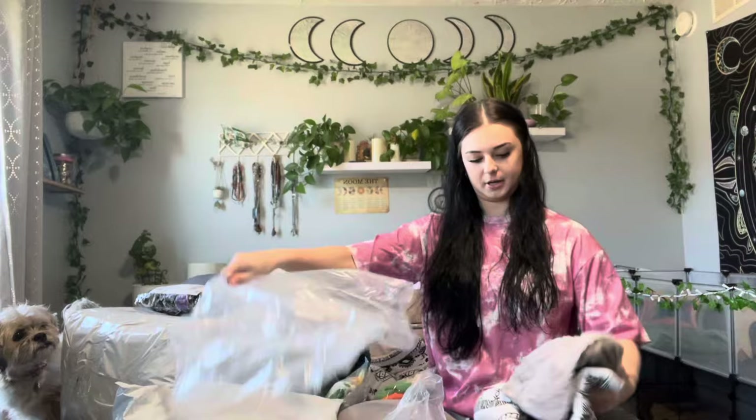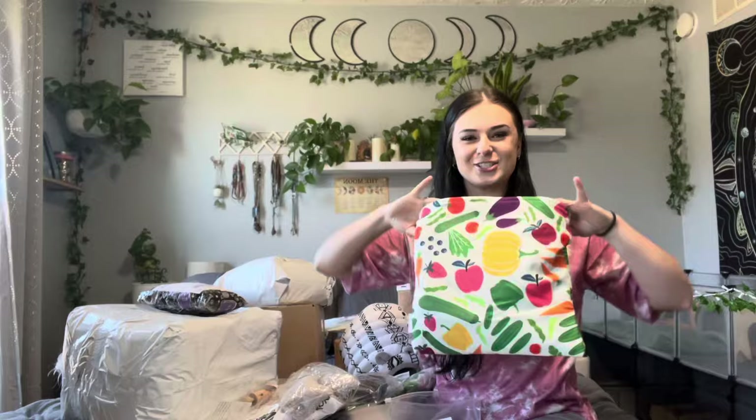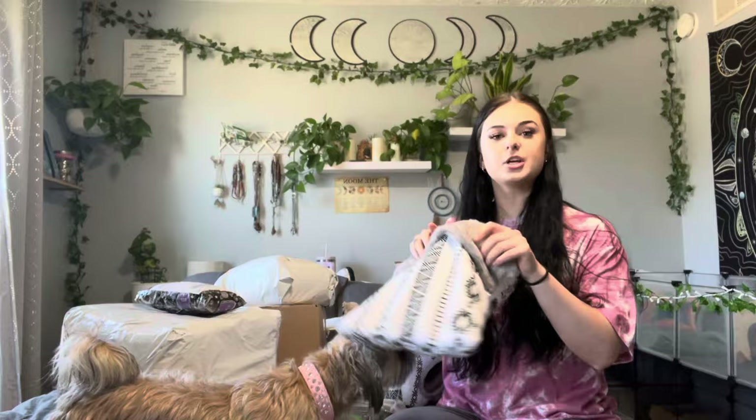Oh my gosh, so cute — it's a little tunnel! Stanley is gonna go insane. And it is so cozy, I want to live in here. Oh, a little cuddle pouch — and it comes with a tiny pillow! Oh my god. I appreciate that it bends up here so you can mold it to whatever shape it's supposed to be.